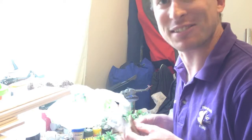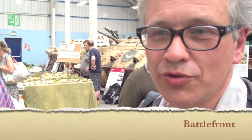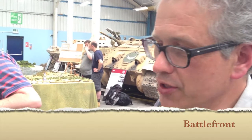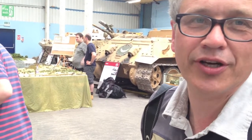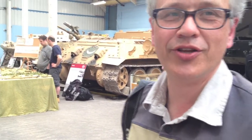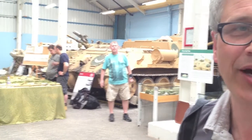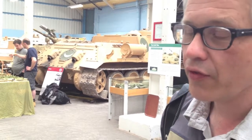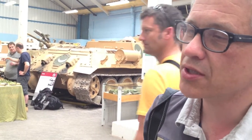A slightly lesser-known set of World War II rules called Battlefront. We enjoy them — they're very historically accurate and play out really well. They reward you for good tactics: getting your artillery, infantry, and armour all combined properly. They really badly punish you for getting your tactics wrong. They're not horrifically complicated — they're based on a system called Fire and Fury, written for the American Civil War, lifted through into World War II and the modern era.